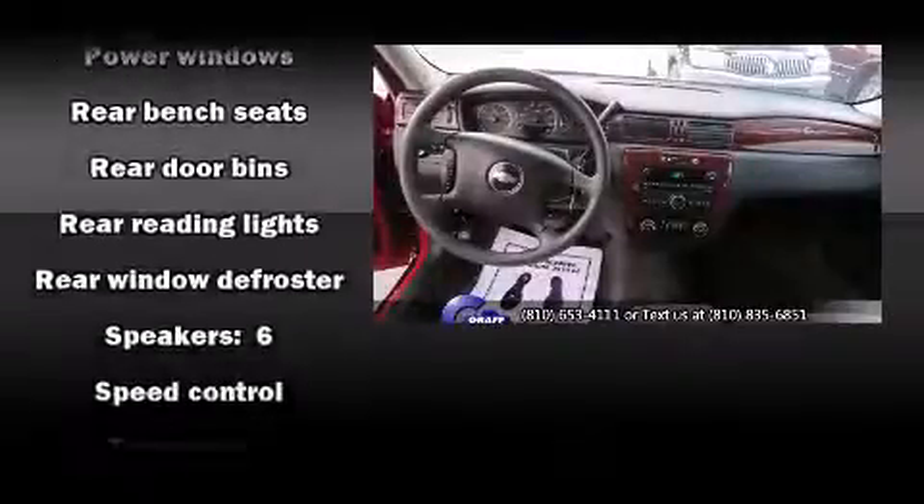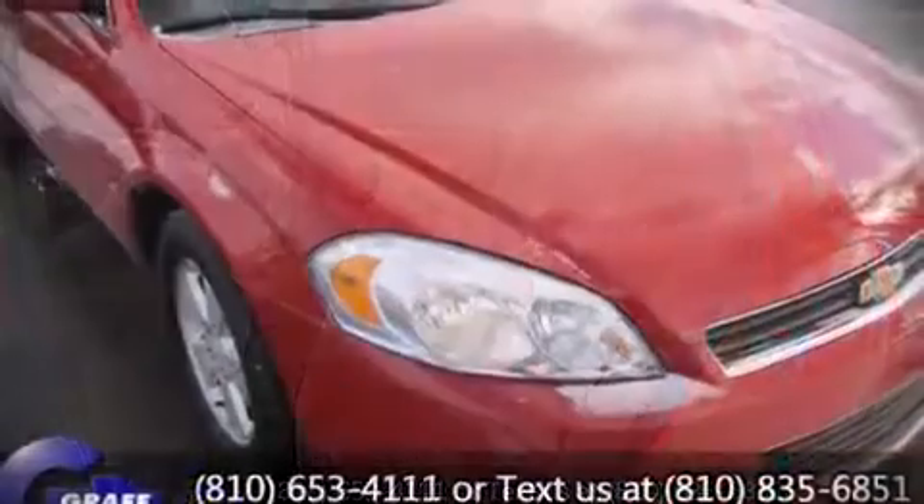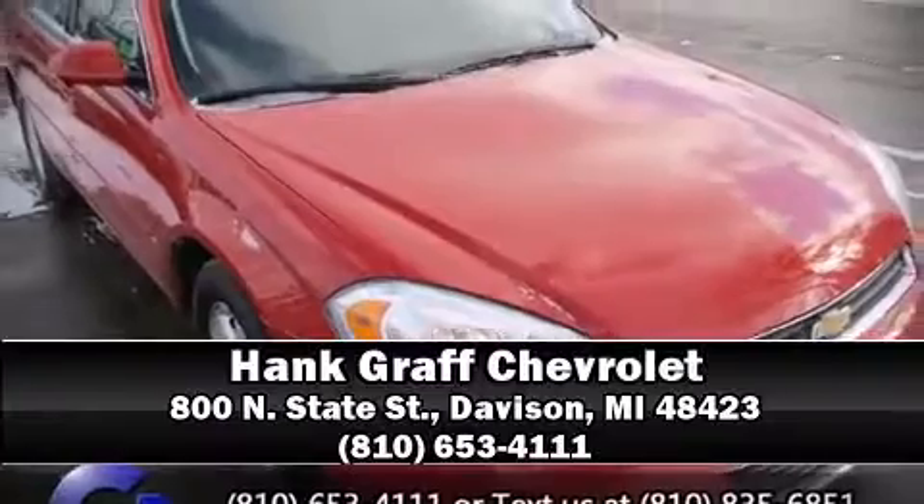Four-wheel disc brakes round out the safety package. This car was designed with safety in mind, allowing you to drive with even greater assurance. Please don't hesitate to give us a call.